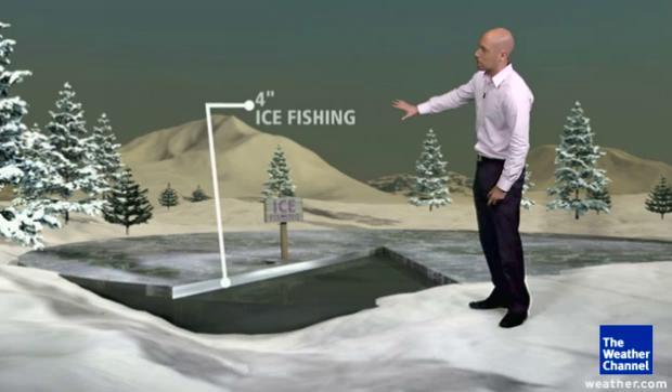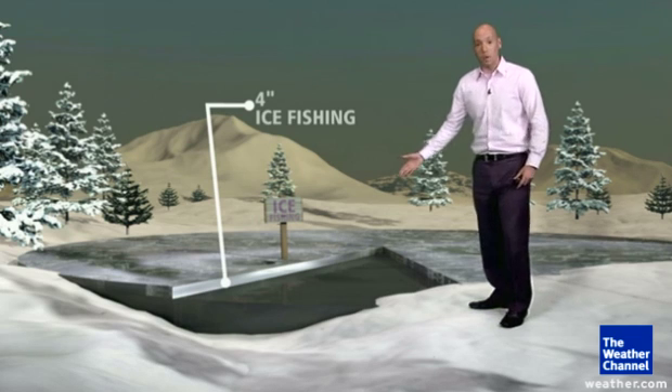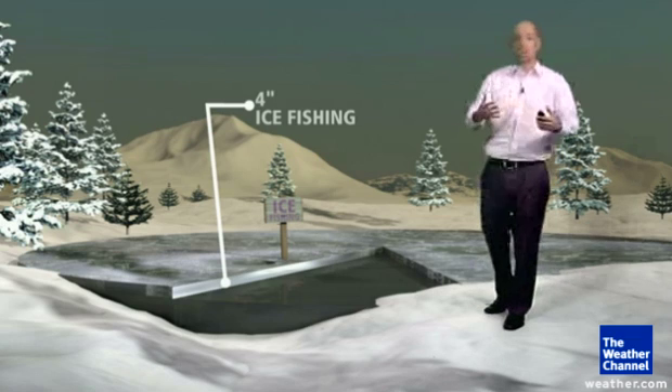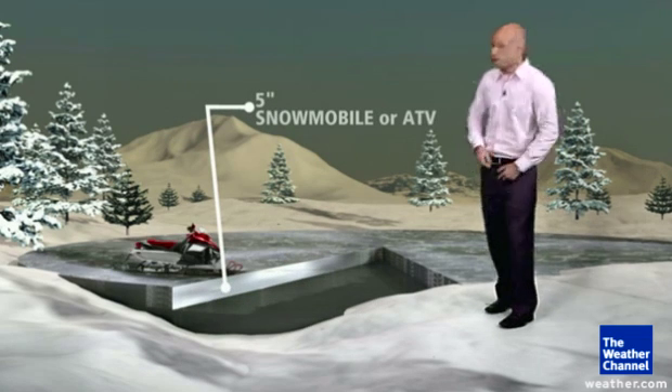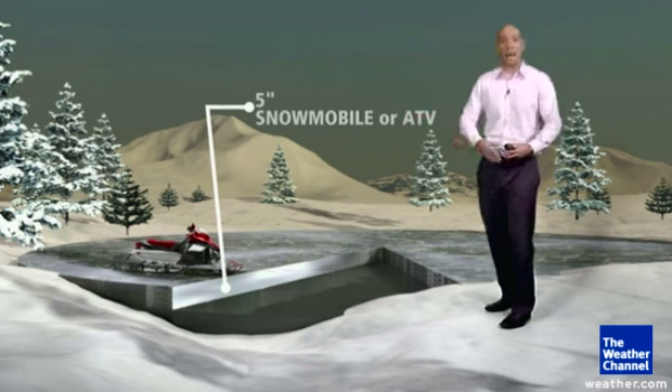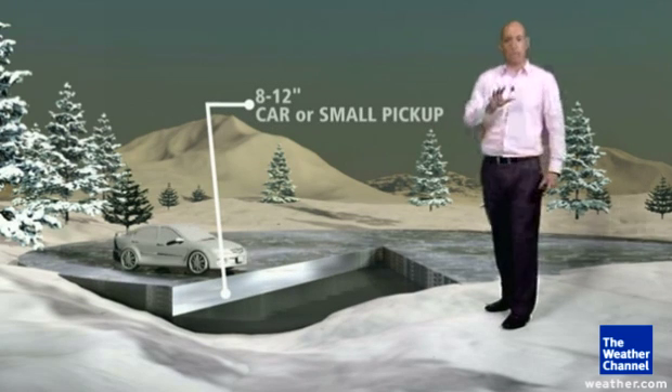At four inches, you can do ice skating and go ice fishing. That thickness has to be pretty uniform through the whole lake, though — not just in one shaded area, but across the entire lake, to make sure that you're safe. Once you get up to five inches, a snowmobile or an ATV can get on there.